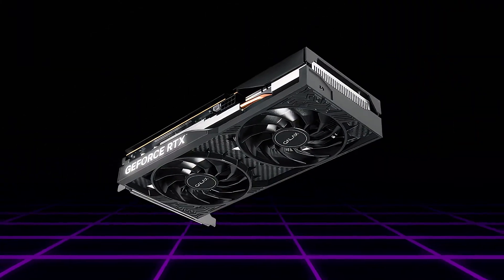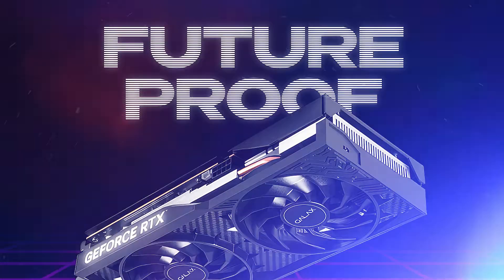To wrap it up, the 1660 Super is solid if you're not working with 4K exports. But if you want to future-proof your setup, the 4060 is the way to go. Just remember, you'll need a fast CPU like the i5 or i7 to get the most out of it.